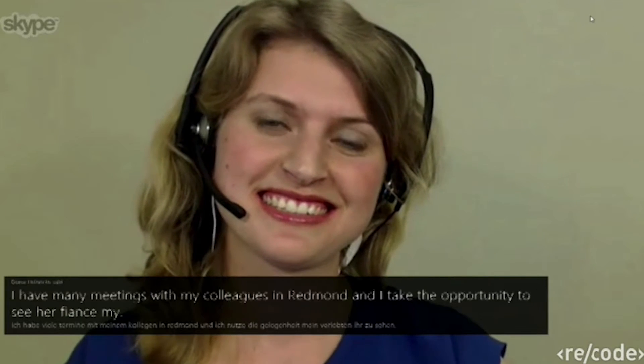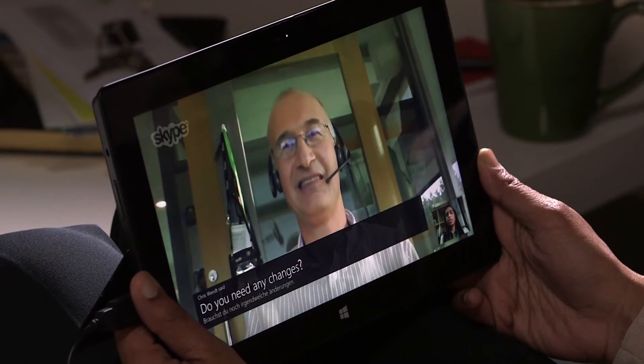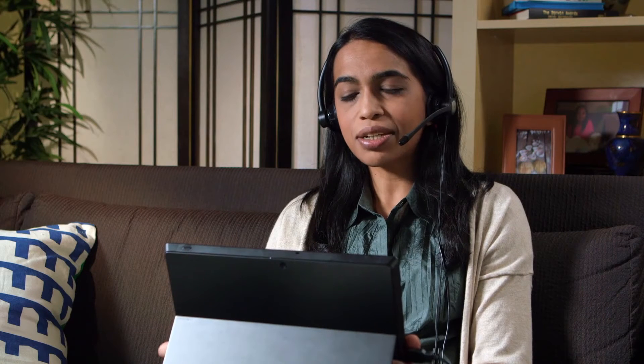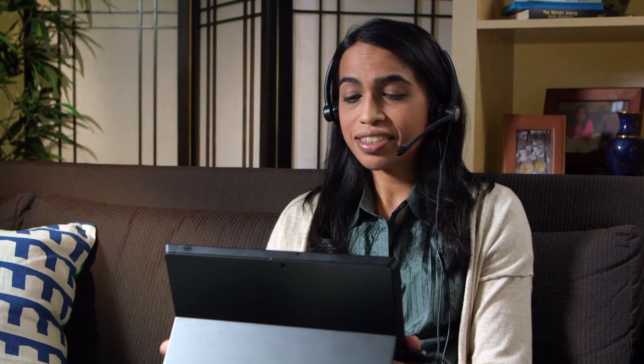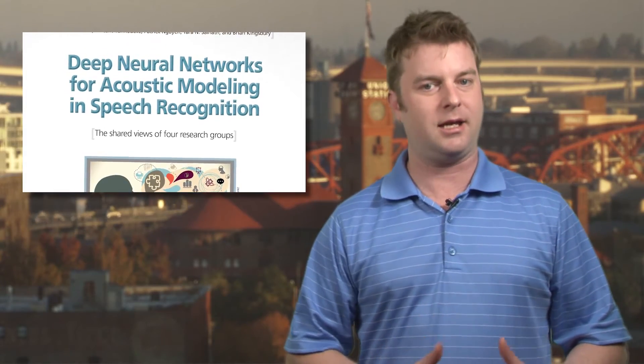During the call, the tech translated English to German and then back again with only a few minor errors. Microsoft says the tech, imaginatively called Skype Translator, will launch in Windows 8 towards the end of this year. Redmond says it's based on the same tech that powers Cortana, Microsoft's answer to Apple's Siri and Google Voice.